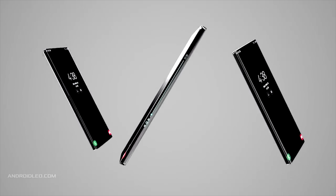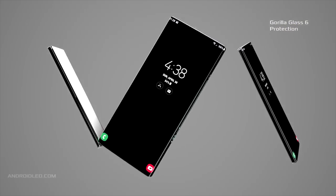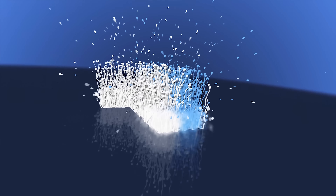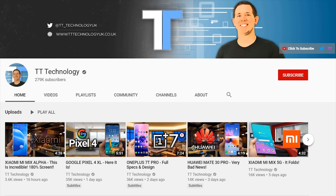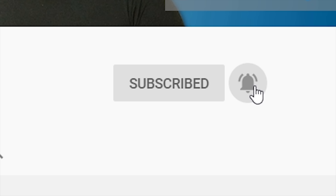The Samsung Galaxy S11 will finally be coming with the display everyone wanted and I'll be sharing all the details right after this. If you're new here and want to stay up to date with the latest tech, please hit subscribe followed by the bell.